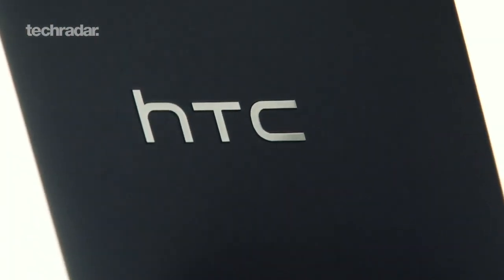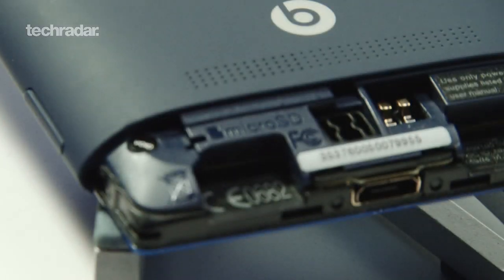We were disappointed with the measly 4GB of storage for the HTC 8S, although the microSD slot located at the back of the device does well to negate the issue.